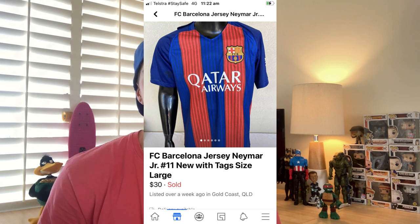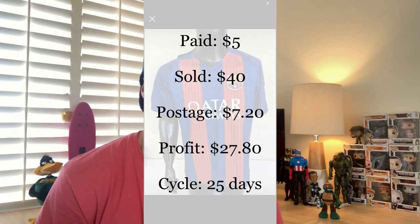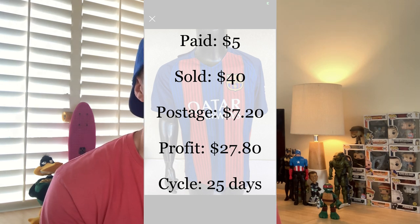These items are pretty much bread and butter for me — the Neymar Junior Barcelona FC soccer jersey. I bought this in an op shop for just $5, which is pretty standard. This one had the Neymar number on the back and it also had tags, so I went a little bit higher end. It wasn't genuine, but I let buyers know that in the description. It sold for $40 with free postage. After taking out $7.20 for postage and fees, I realized a profit of $27.80 for a jersey bought for just $5. Plenty of money to be made in this space — do look out for your sporting jerseys.